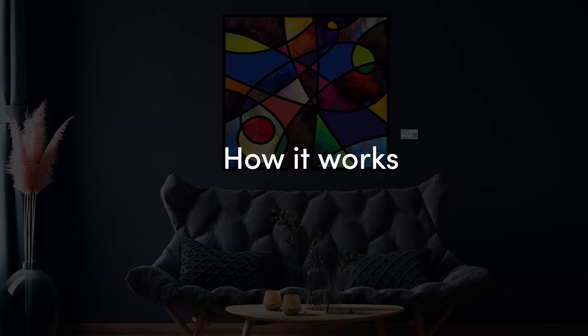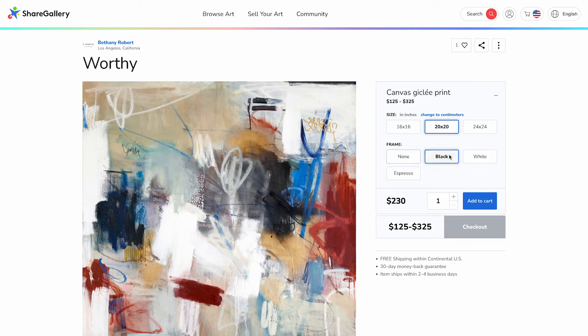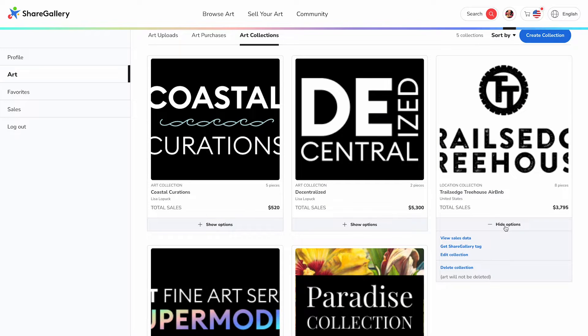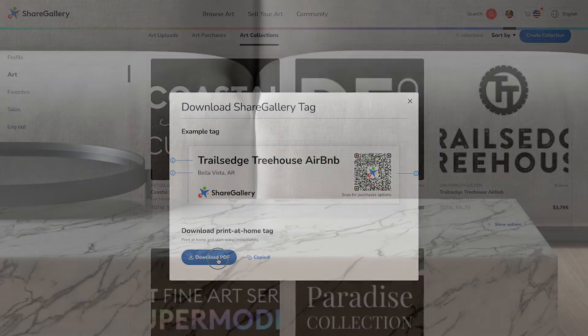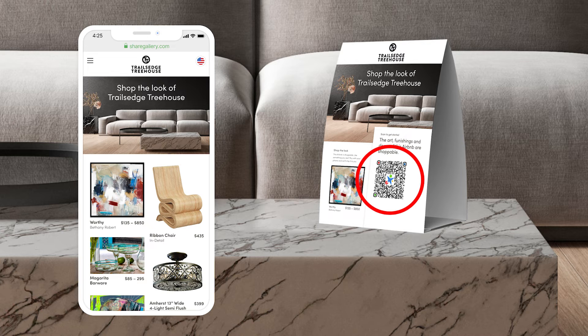How does it work? Sign up for a ShareGallery account and purchase revenue-share-enabled items from our ever-growing catalog. We then provide you with a unique link or QR code that you can share with your guests, inviting them to shop the items of your Airbnb. Guests simply scan the QR code or click the link to see all of the items that they can purchase.